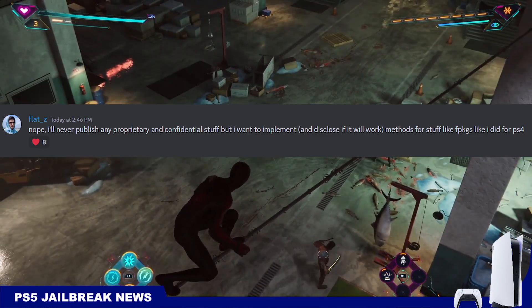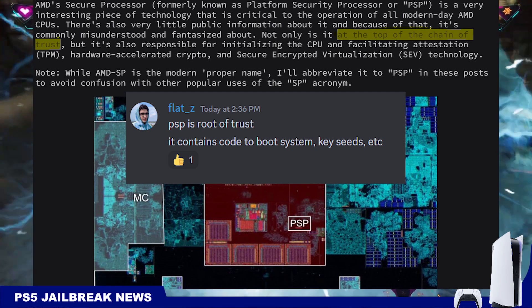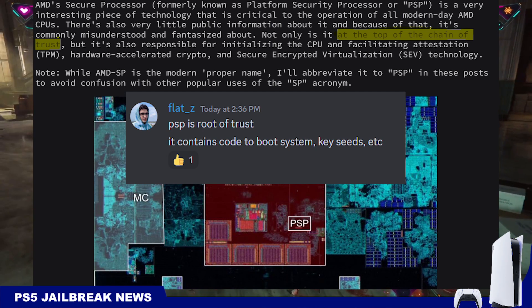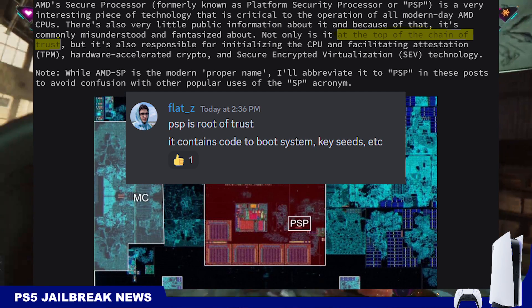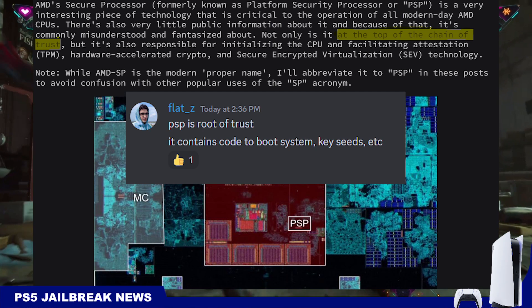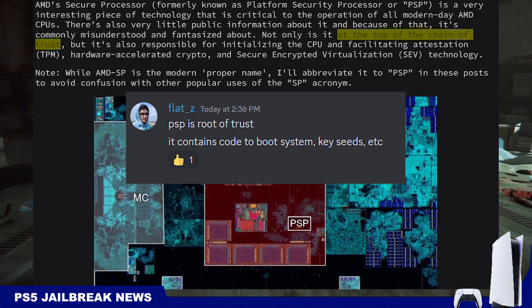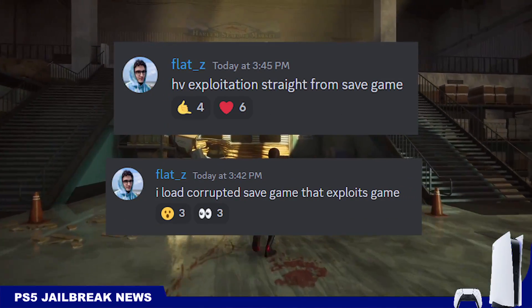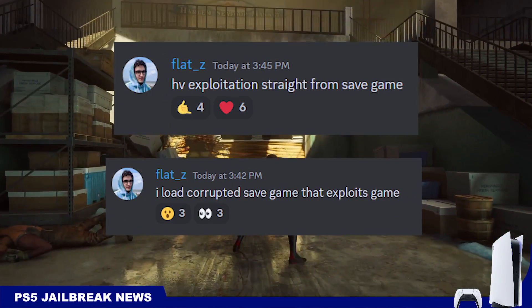Hacking the PSP is huge news because the PSP is at the top of the chain of trust, as Spectre refers to it. By gaining access to it, there won't be a need to exploit the hypervisor to have a full PS5 jailbreak. But the hypervisor does not seem like an issue to FlatZ either.